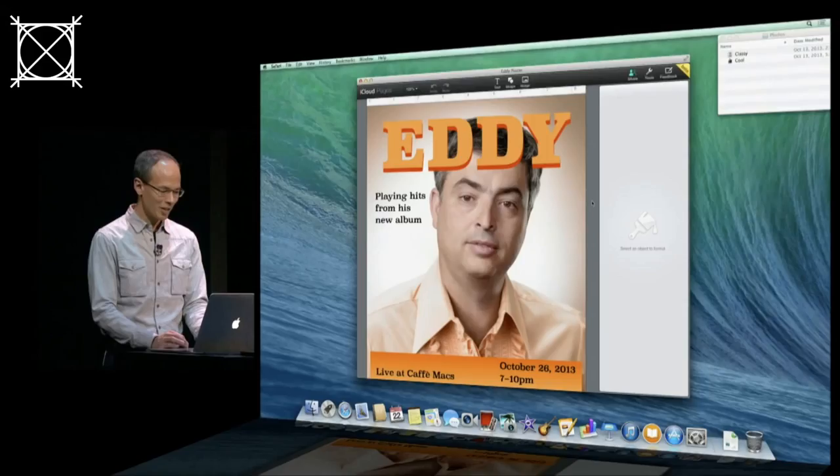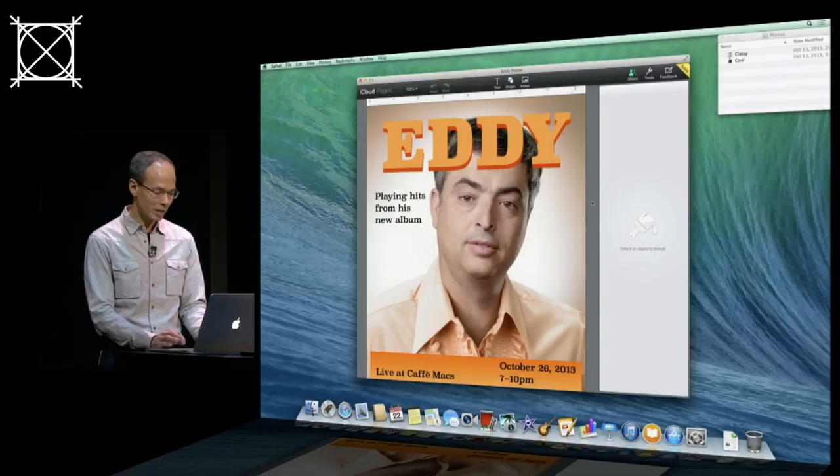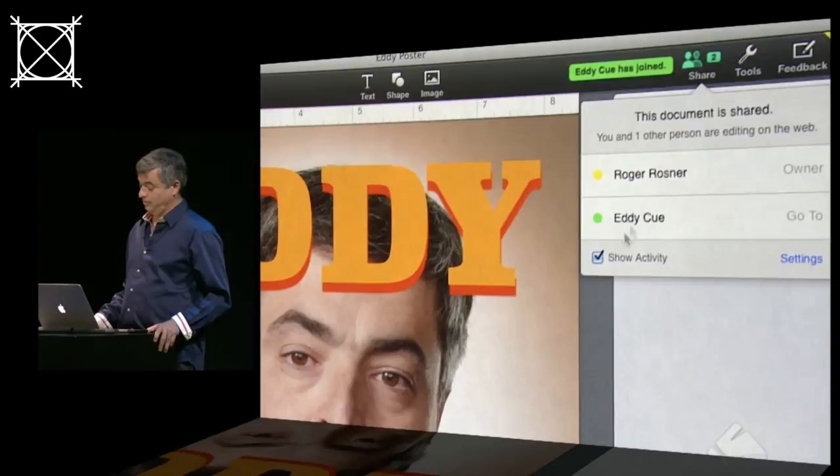I just opened the exact same document in Pages for iCloud. Here I have a share button in the toolbar that shows that Eddie is editing this document. Right now it's just me, but as soon as Eddie clicks that link I sent him — and there he is. Now we're both editing the same document at exactly the same time.